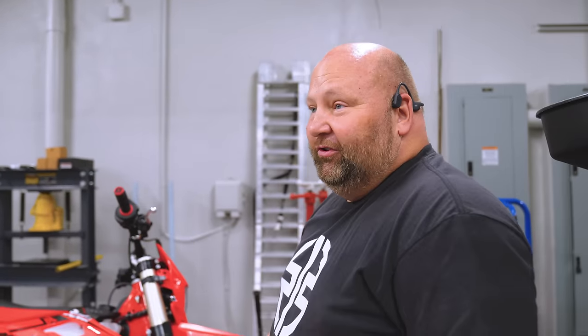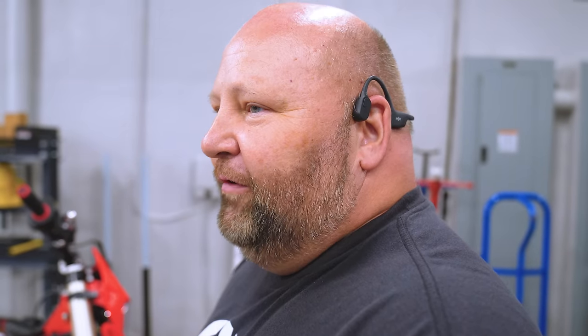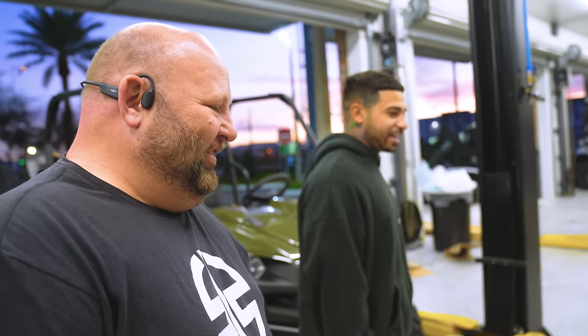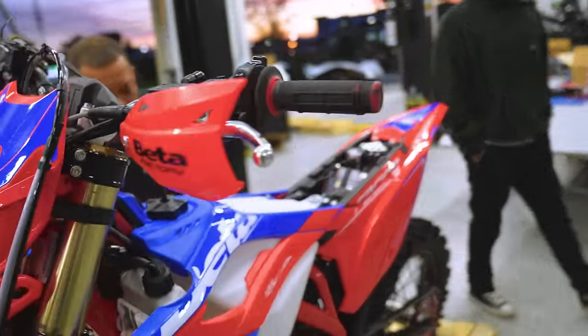Beta is doing a big push this year - they're going to be doing a Supercross team and an outdoor team, a big push in the US. We're going to be one of the main dealers in Florida for them. They have enduro, street legal two-stroke and four-stroke. Some of them are street legal, which is crazy. I believe this was the 400 - this is more my speed, more control. Pretty sick.